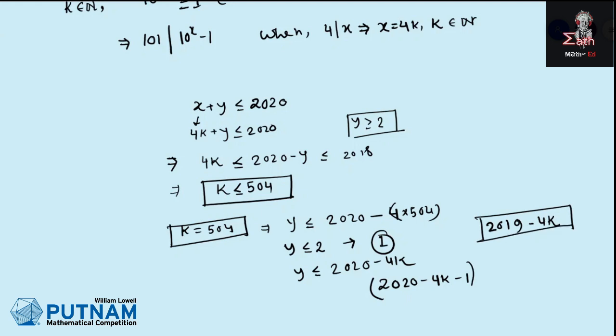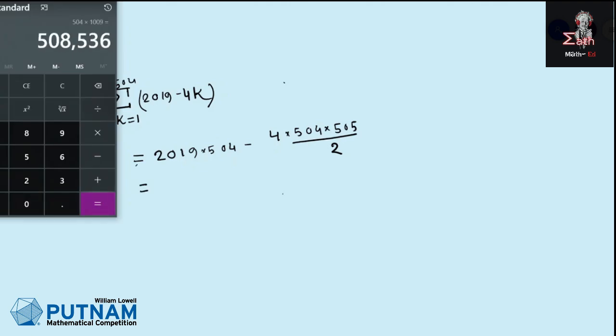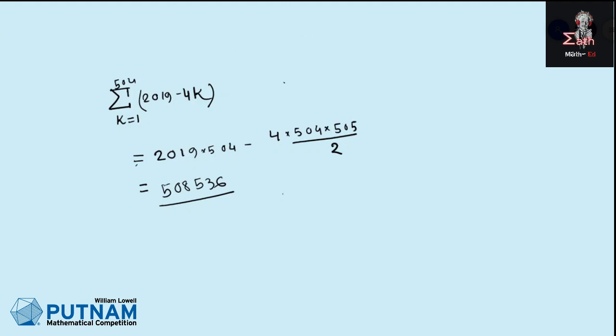So the total number of valid values of n equals the summation from k = 1 to 504 of (2019 − 4k). Adding these up gives 2019 × 504 − 4 × (504 × 505 / 2), which equals 508,536. That is our answer. A special video is coming very soon — till then, bye bye.